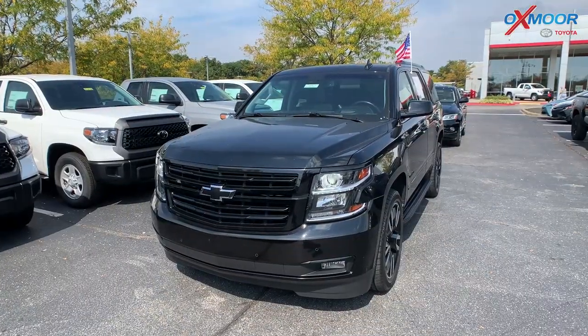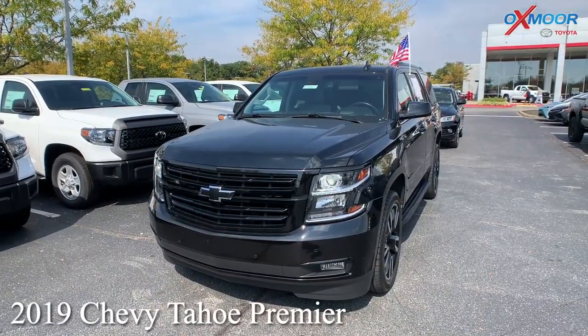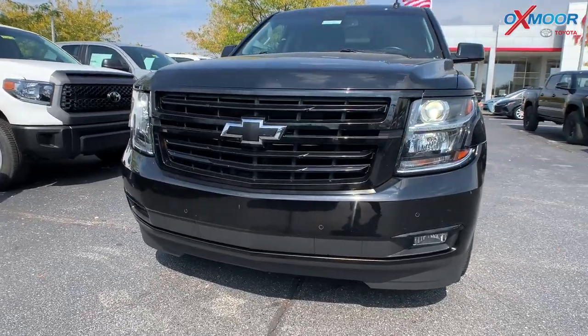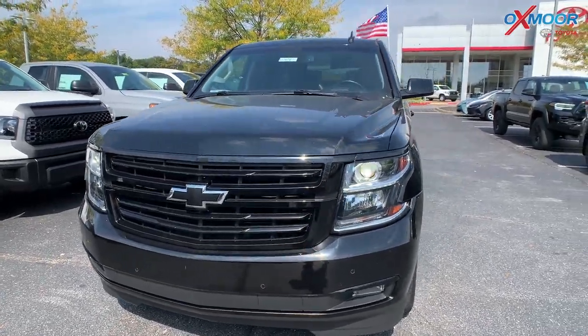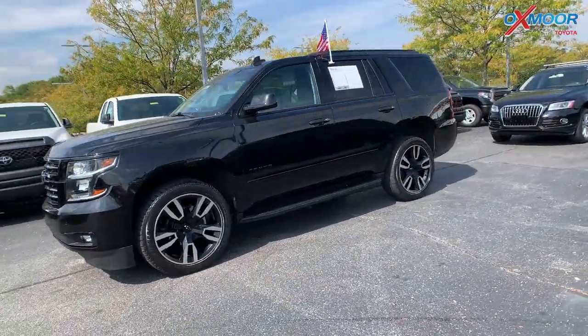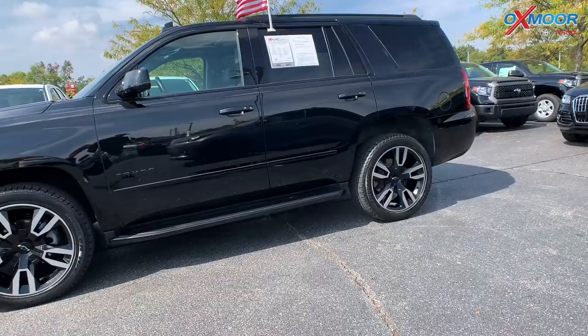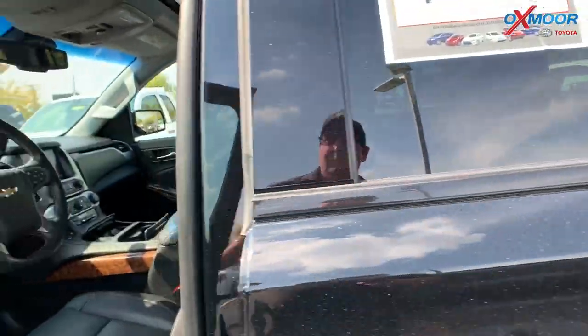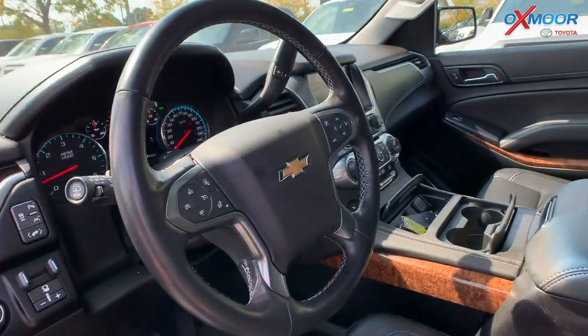For our second vehicle, this is a 2019 Chevrolet Tahoe Premier four-wheel drive. There are LED headlights. The exterior color is black. You're going to have alloy wheels and there are running boards.